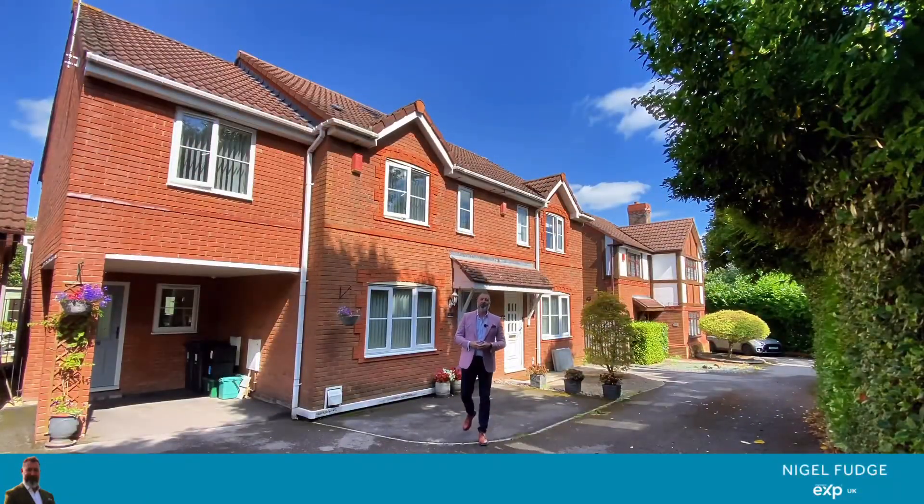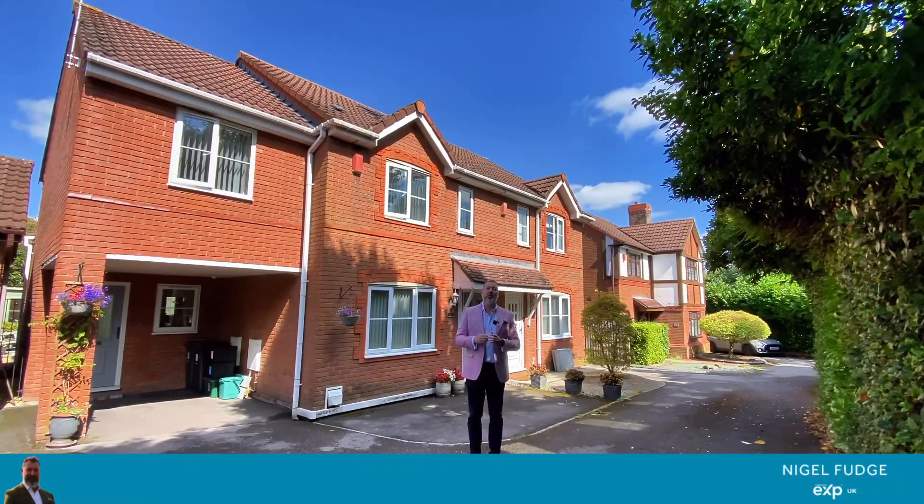Welcome to 92 Church Farm Road, a home with a separate annex.